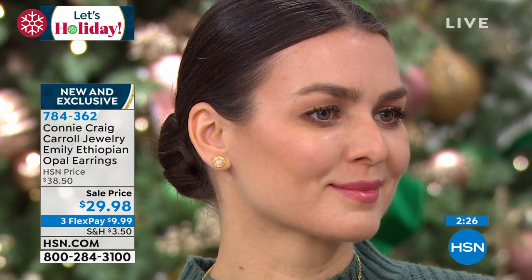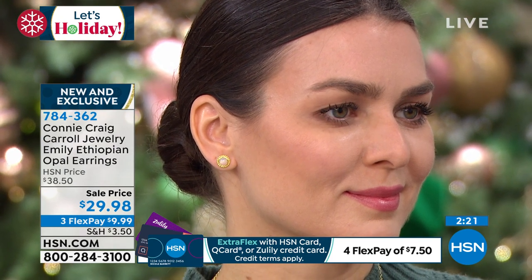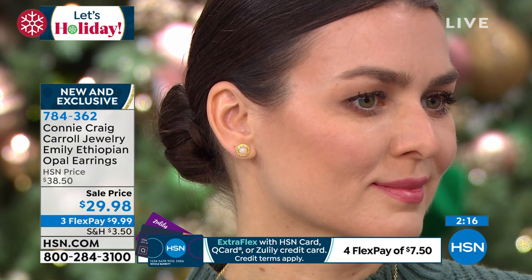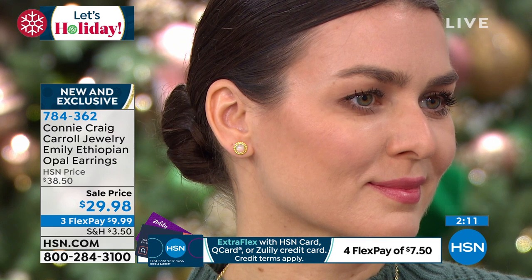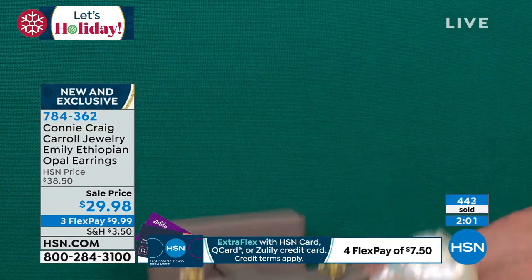I've been thrilled with the welcome you've given me back to HSN as a designer and I love my little jewelry line. I wanted to do something super special — a few gifts under $50. For this one, treat yourself or treat that special someone. The great thing about giving jewelry is you're not giving something they'll wear for a season — this is something they'll have for a lifetime.